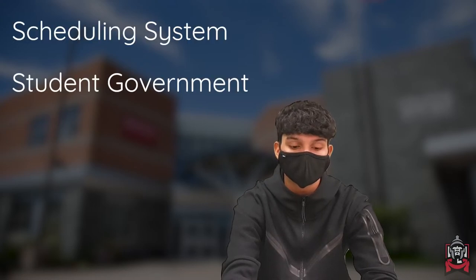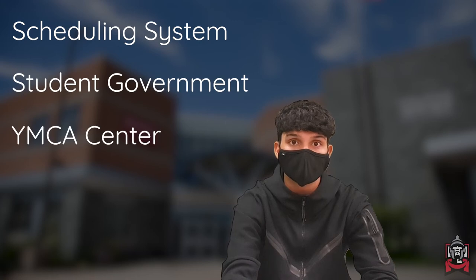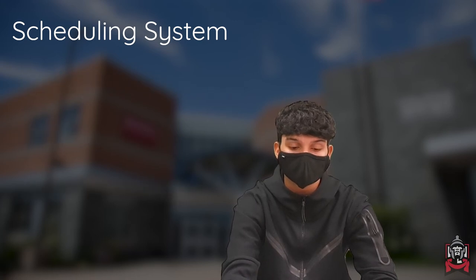Hey Warriors, today I'll be talking about the different organizations and systems at school that can help enhance your learning experience. We'll be talking about the scheduling system, the student government, the YMCA, and the guidance office. Now let's start with the scheduling system.